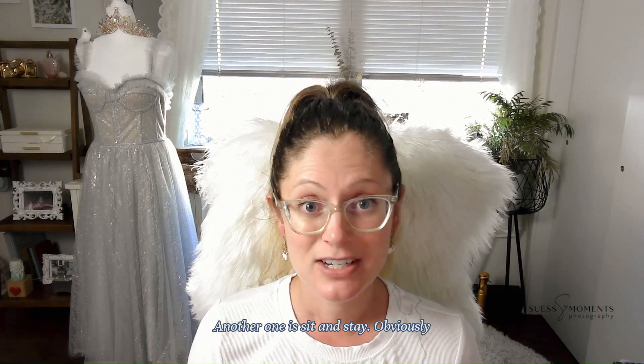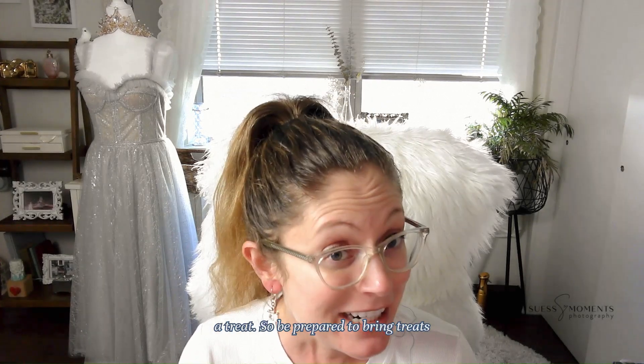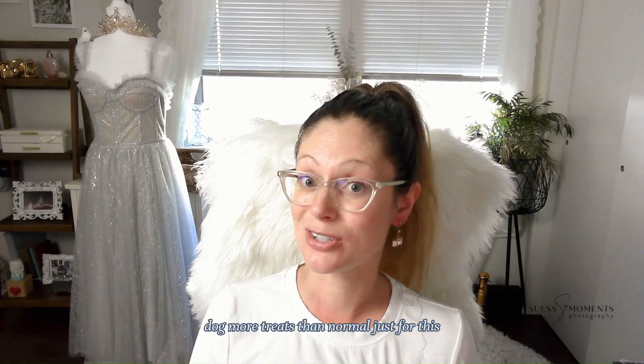Another one is sit and stay. Obviously the better they are at that command, reward them with a treat. Be prepared to bring treats with you for the session and give your dog more treats than normal just for this photo shoot.